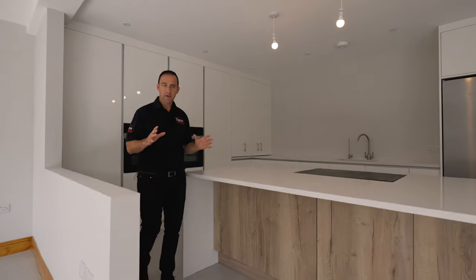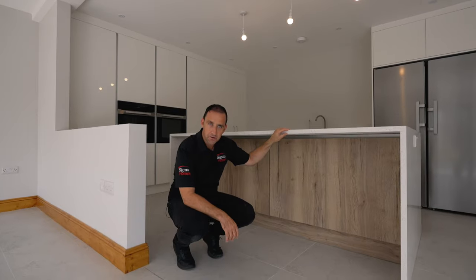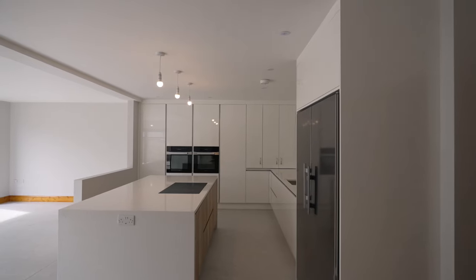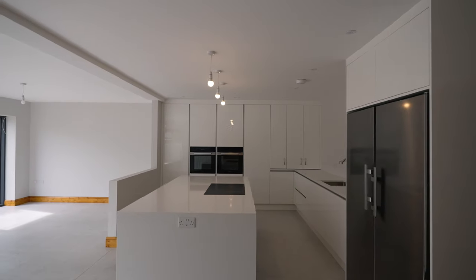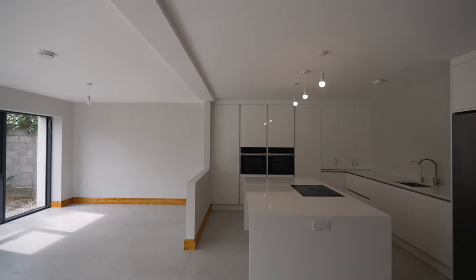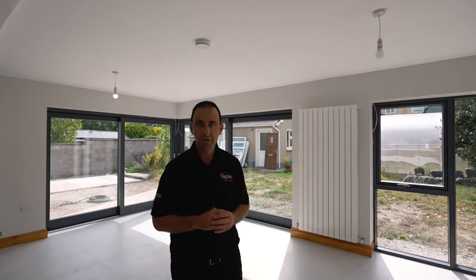Last but certainly not least, we've got secret storage under your island here. Could you imagine having all this extra space introduced into your life? It would be game-changing. But upstairs, I've got a master bedroom to die for and I want to show it to you right now.